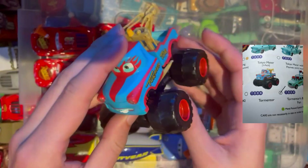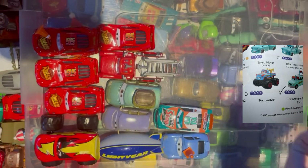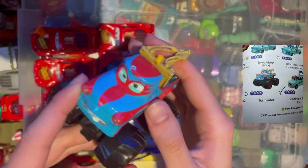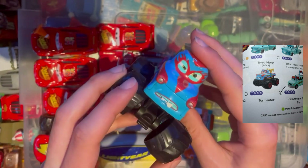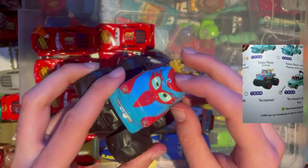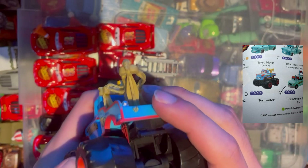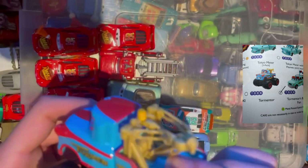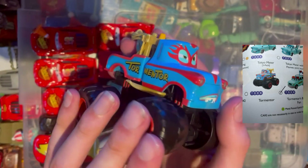Next up we have The Tormenter — obviously Mater dressed up for the episode, with this bad boy down here. Pretty cool design; I do like it. I was surprised I managed to get hold of these two. There's a little bit of a chip on the roof, probably from someone doing this like I'm doing now. No tow hook apparently, or whether they had a tow hook originally I'm not sure — and it's so big I can't get it all on the screen.